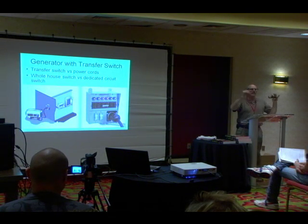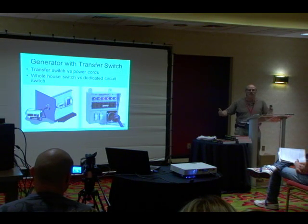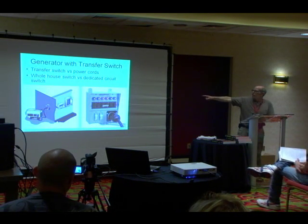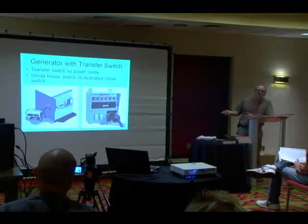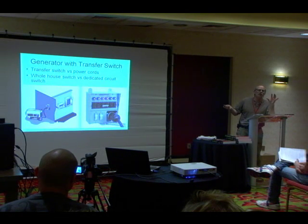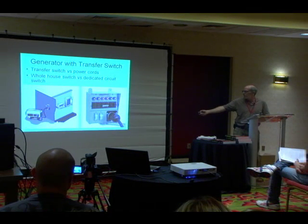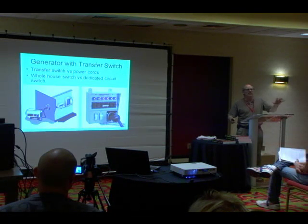The safe way: you can run extension cords — totally safe, but you're limited by how many cords you can run. Or you can get what's called a transfer switch. This one here is a six-circuit switch. Anyone with a little know-how can wire this into your breaker panel. You can get them in four, six, or eight circuits — a typical one at Home Depot is six circuits. You decide which six circuits are critical to supply. Your generator plugs in with a big 30-amp cord, and when you switch it on it automatically disconnects from the house grid.